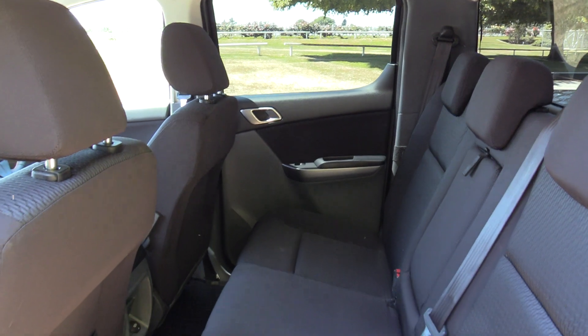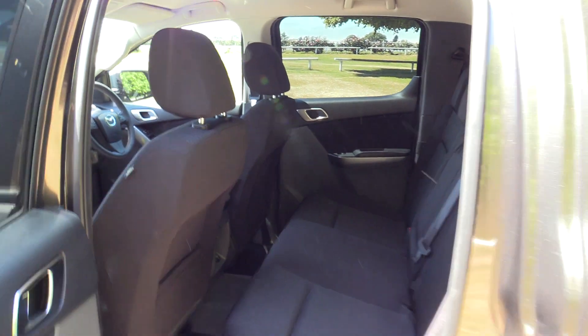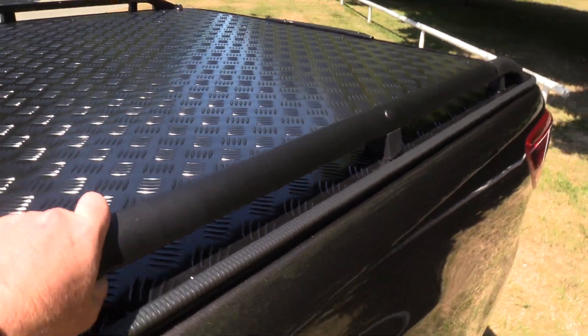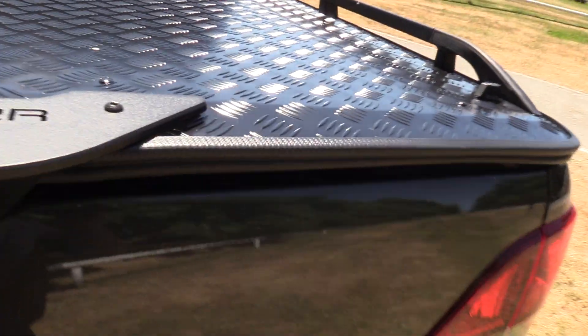Three diagonal seat belts across the back and plenty of room for three adults to spread out across there too. The load lid is made by Utemaster — it's powder coated black with the optional rails. We've also put in a non-slip deck liner.